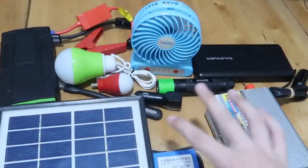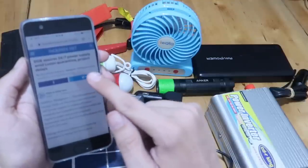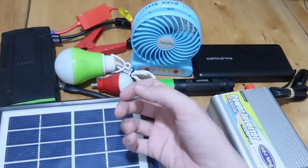Good morning everyone. Today we're going to talk about how we can prepare for power outages. DOE released a statement today saying 24x7 power supply, absolutely no expected outage. So most likely there won't be a problem, but it's good to be prepared.